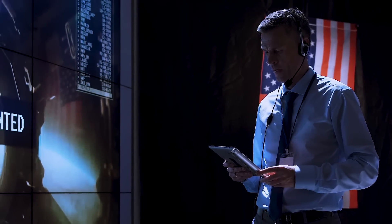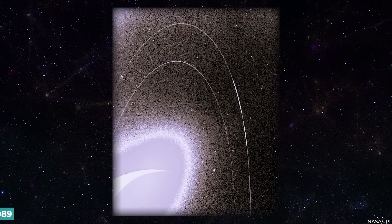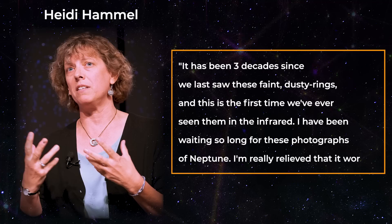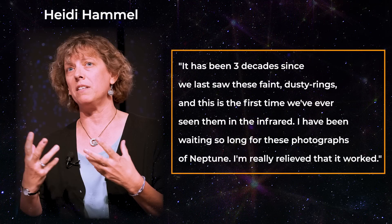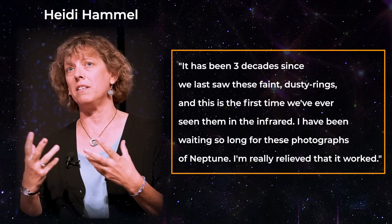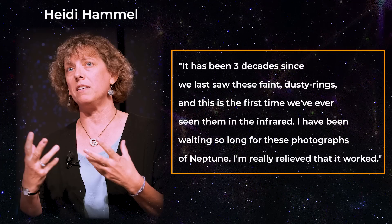According to NASA, the last time scientists could see the planet in such detail was in 1989, when Voyager 2 became the first and only spacecraft to pass by the ice giant for a brief period. Heidi Hamill, the vice president of the Association of Universities for Research in Astronomy, confirmed this in a statement: "It has been three decades since we last saw these faint, dusty rings, and this is the first time we've ever seen them in the infrared. I have been waiting so long for these photographs of Neptune. I'm really relieved that it worked."